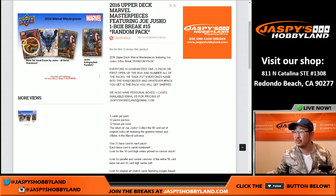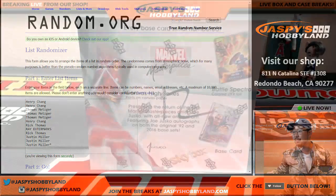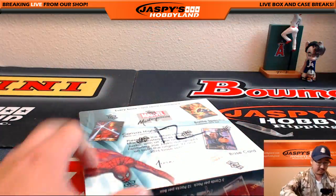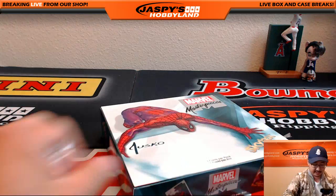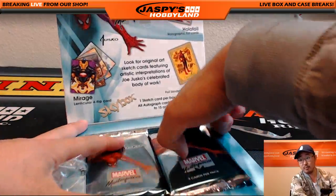Big thanks to these folks right here for getting in on the action, really appreciate it. What we're going to do is we're going to pop open this box first, number the packs, and then we'll randomize that list that we just saw and see who gets which pack.